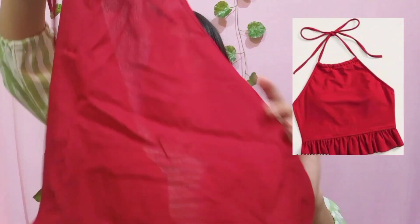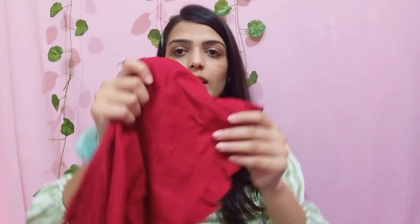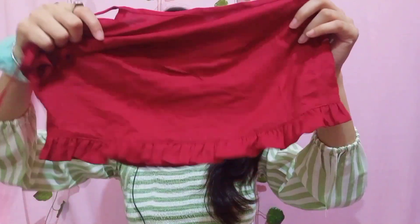Starting with our first top — it's a maroon color cute top. It is pure cotton and it has a dory pattern, so you don't have to tie the back. It's a crop top and in the back you get elastic, so it is very stretchable. You get frills on both front and back. When I saw it in the picture it looked red, so I ordered it thinking it was red, but this color is also very nice. It's now out of stock — I'll give the product code in the description.